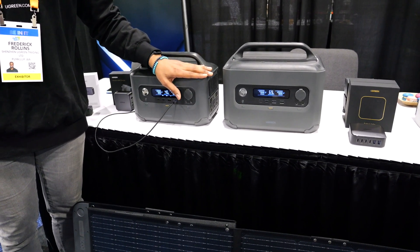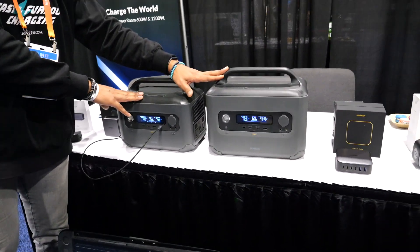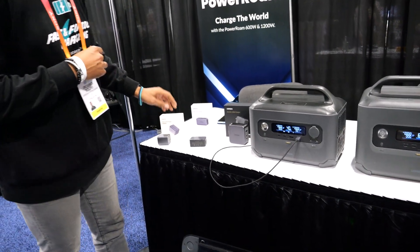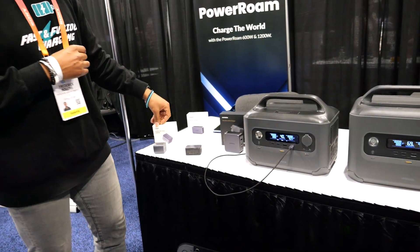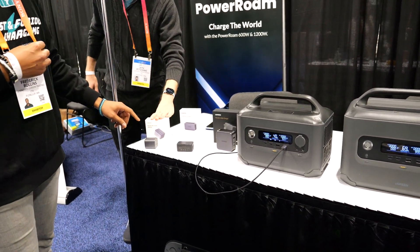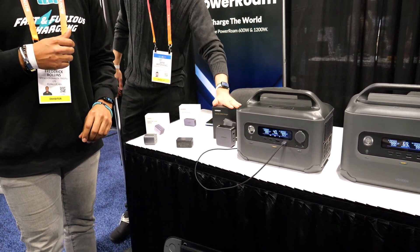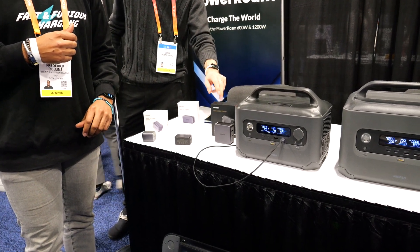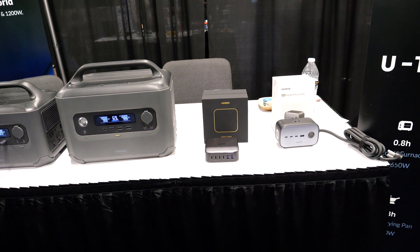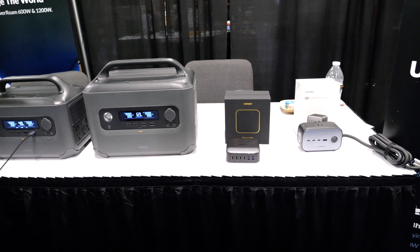What would be the prices of each of the products? Our 45 watt goes for $39.99. The 65 watt is $59.99. The 140 watt is $149.99. The 200 watt desktop retails for $199.99. And the Diginess Pro Power Strip retails for $129.99.